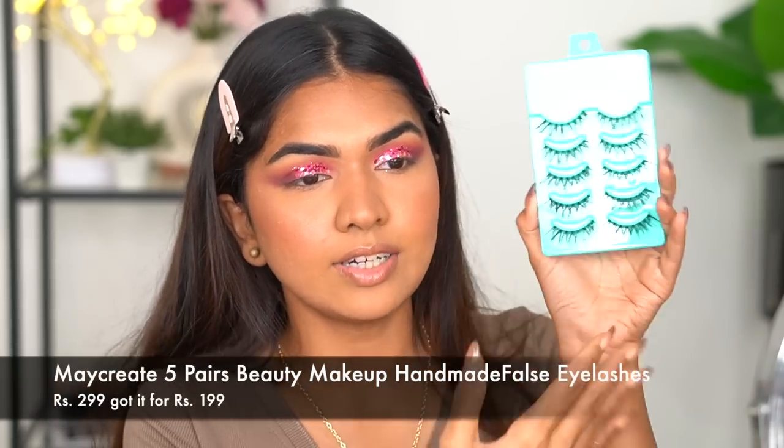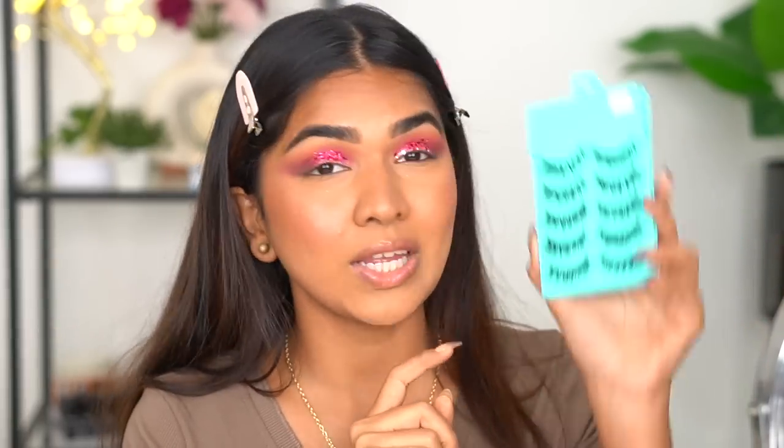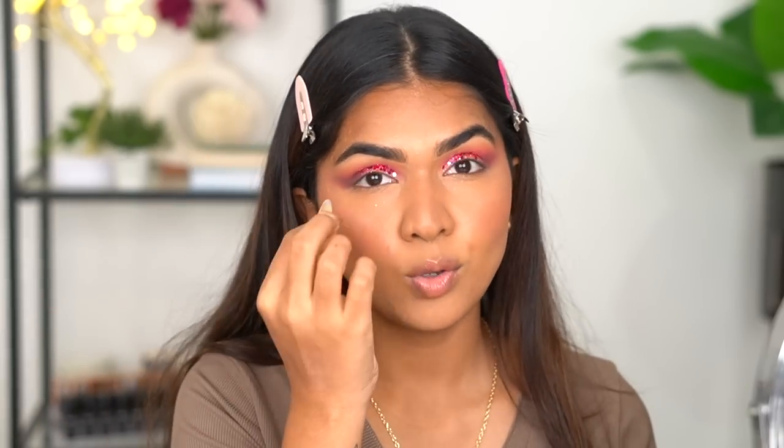For lashes, these are ones I've used a lot — especially when I had no budget. I always go with very light, natural-looking lashes because big voluminous ones completely cover my eyes. These are really thin and flimsy which makes them difficult to apply, but once they're on they look beautiful. Lashes are on now. I also added the same eyeshadow and glitter on the lower lash line to complete the look.